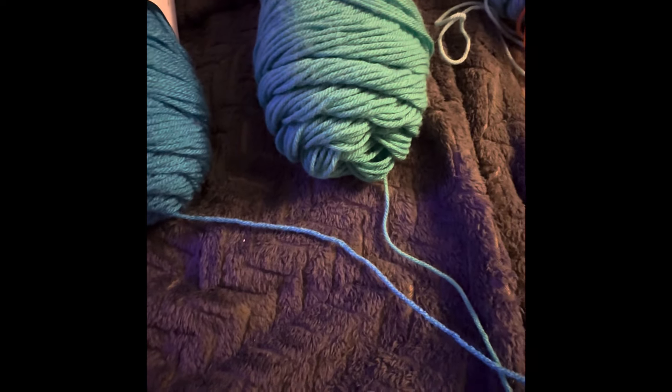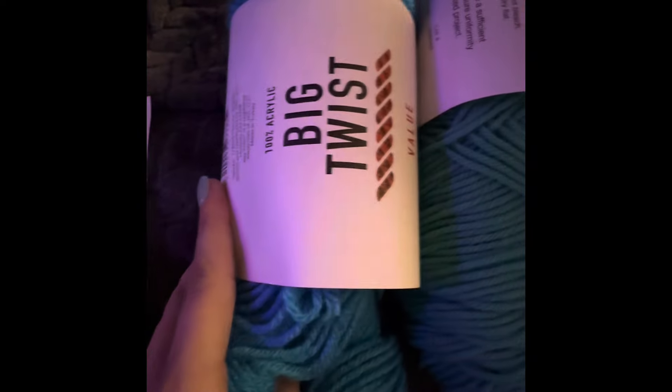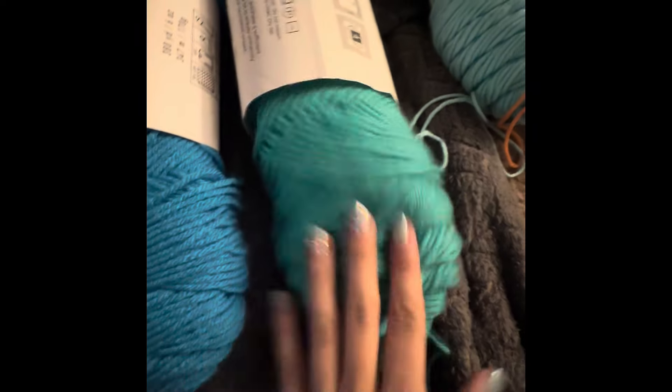Hey guys, this is going to be a random video, but I feel like I need to talk about this. So I got some Big Twist yarn from Joann recently so I could make some granny squares. And I already had some yarn at home back from like 2020, 2021 when I first learned how to do this.